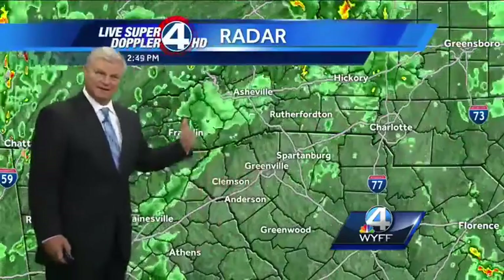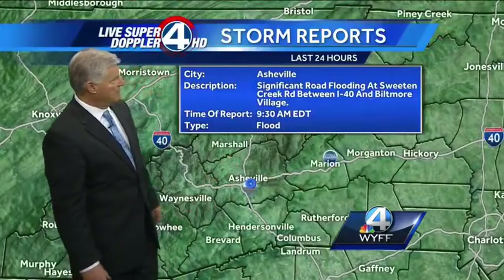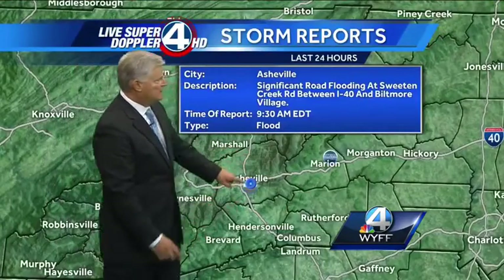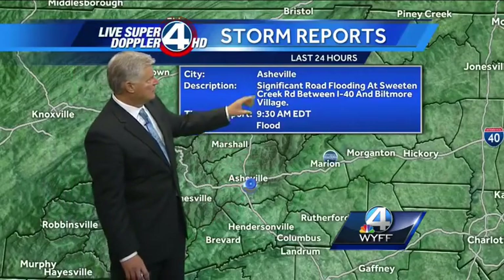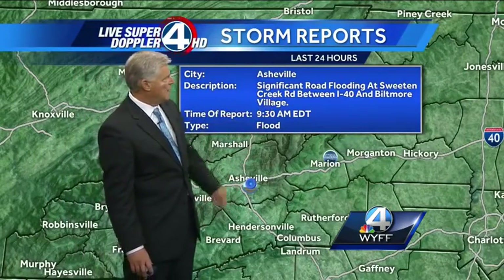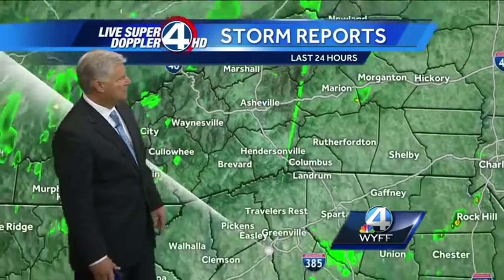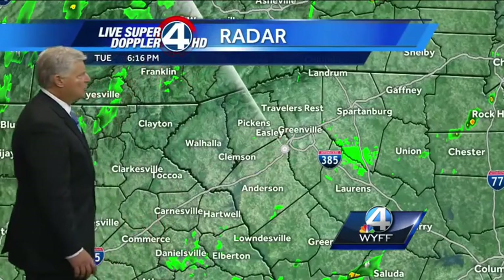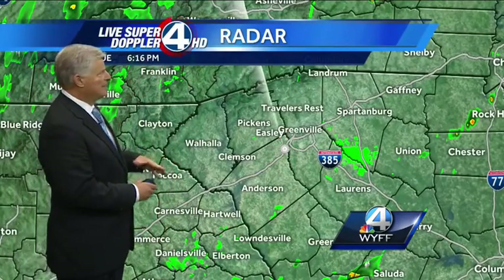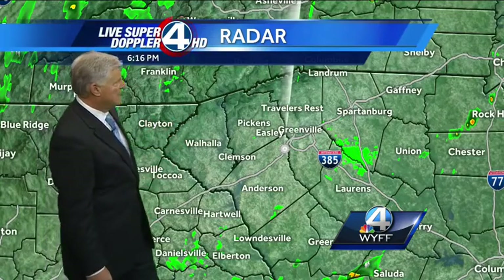There's only about a 30 to 40 percent chance of some showers in the upstate, with a slight chance of a thundershower. The best chance of showers will be in the mountains. We did have some very heavy rain develop right about two miles to the south and southeast of downtown Asheville, with significant road flooding at Sweeten Creek Road between I-40 and Biltmore Village — this was at 9:30 this morning. Also, just north of Marion in McDowell County, there are reports of some flooding from those heavy showers earlier this morning. That's one reason the flash flood watch continues there, because the ground is saturated.